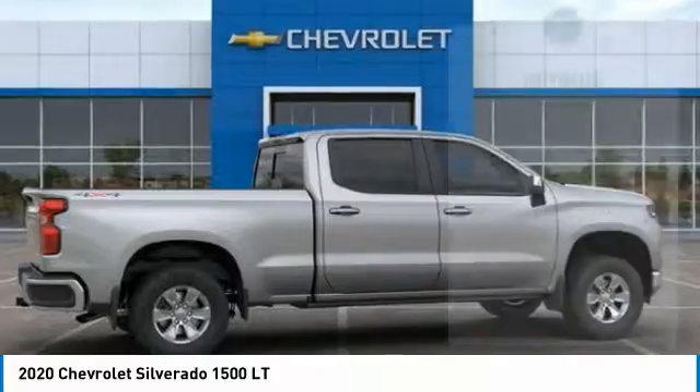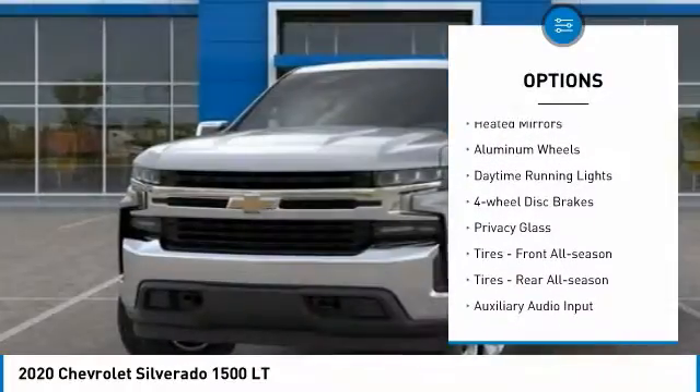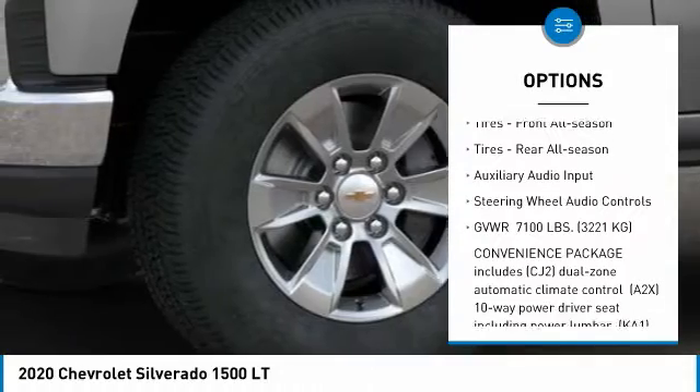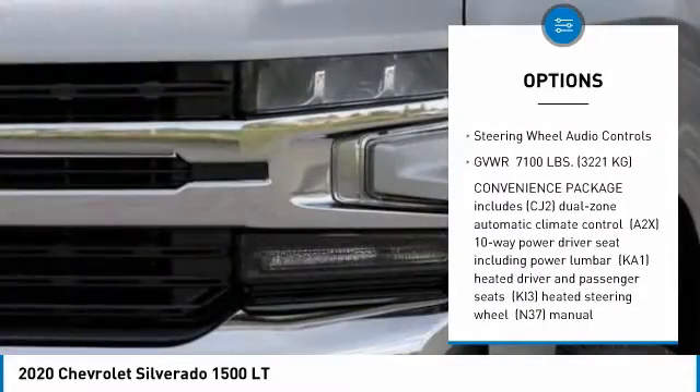Here are some of this vehicle's great options: four-wheel drive, heated mirrors, aluminum wheels, daytime running lights, four-wheel disc brakes, and privacy glass.